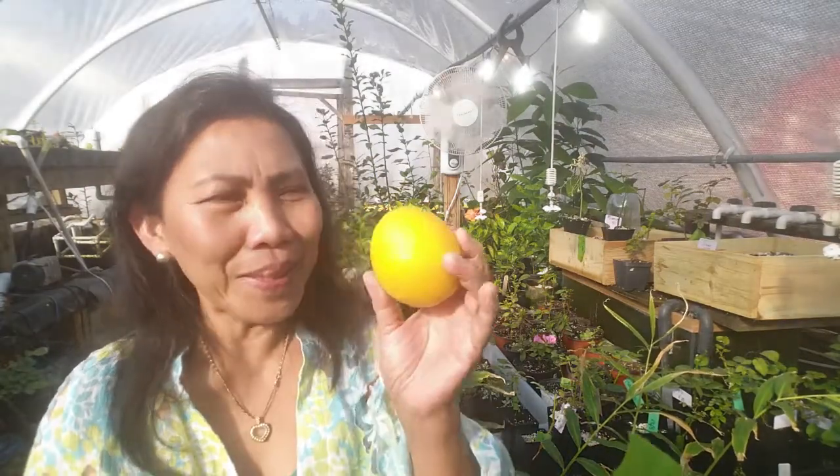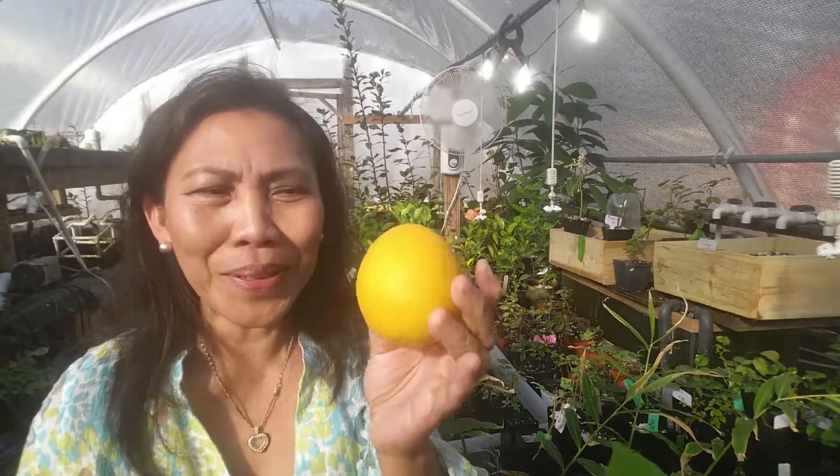Alright guys, so this video is about the health benefits of lemon. Smells good. The reason I do this video is because I'm going to share with you my homemade lemon tea recipe, so you can copy my recipe and start drinking lemon. There are so many health benefits of drinking lemon water, but I'm going to narrow it down to the most specific health benefits. Let's get started.